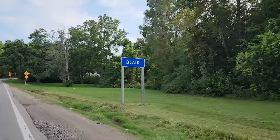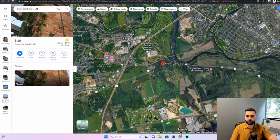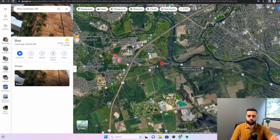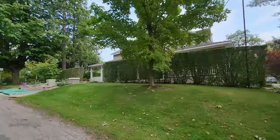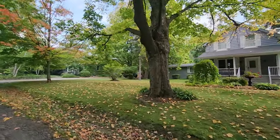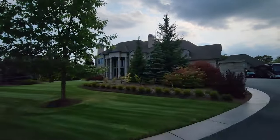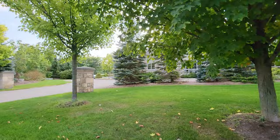Starting off with the first neighborhood: Blair. Blair is a great location — you're close to the highway, and there's a lot of mix within this particular area as it is basically the fourth major center within the city of Cambridge. It's located right near the highway, and what you're going to find in this area are houses built all over the place — you can find homes built in the Victorian era as well as brand new construction estate homes.